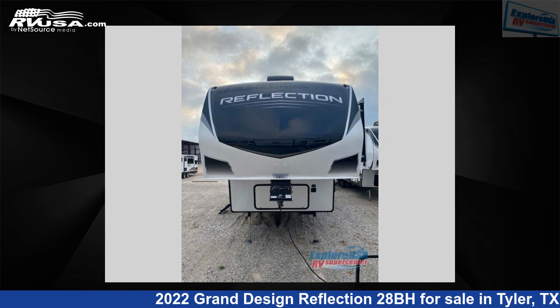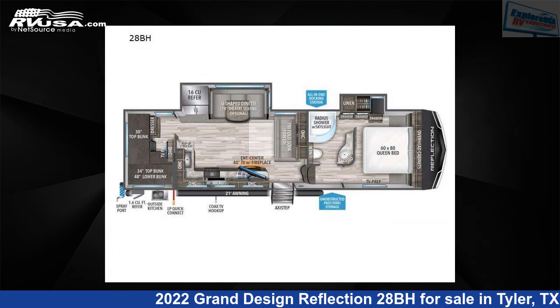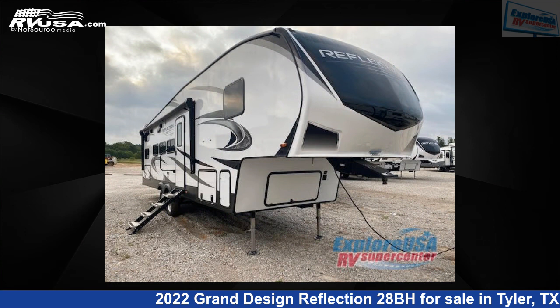This 2022 Grand Design Reflection 28BH is a fifth-wheel RV. It is located in Tyler, Texas 75706 and is offered for sale by ExploreUSA RV Supercenter, Tyler, TX.